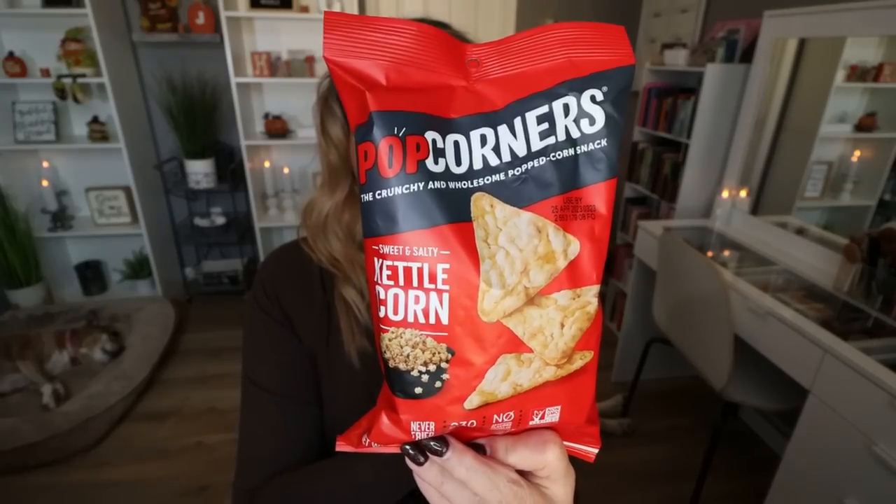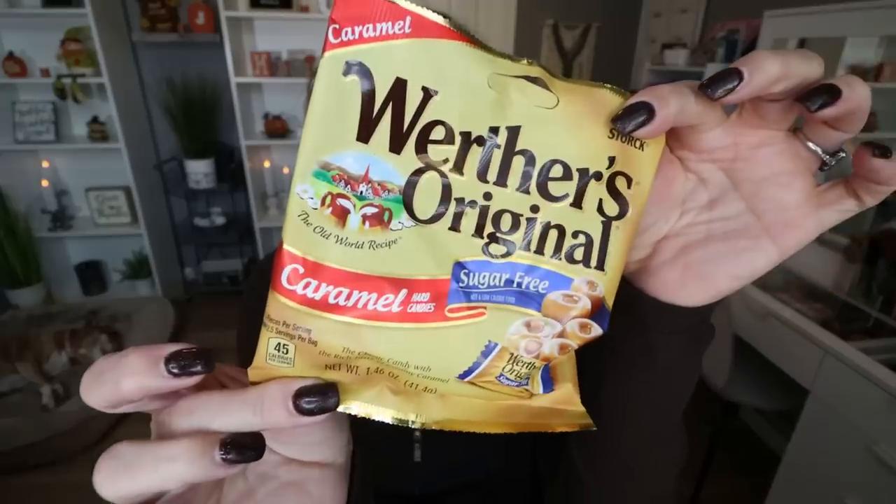I love Popcorners and whenever I can find them at Dollar Tree I always grab a bag. These are the Kettle Corn — probably my favorite flavor. This is one serving at 230 calories for the bag, or break it into two servings for only 115 calories. It's like kettle corn popcorn in chip form — super delicious. The White Cheddar is really delicious too, and they have that flavor at Dollar Tree as well. Last in this bag are the Werther's sugar-free caramels. You can have three of these for 45 calories — a great little pop of sweetness after a meal, and the whole bag is only 110 calories.